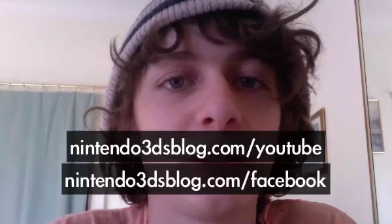And yeah, that's pretty much it. Make sure you subscribe to the YouTube channel, become a fan on Facebook, and I'll talk to you later.